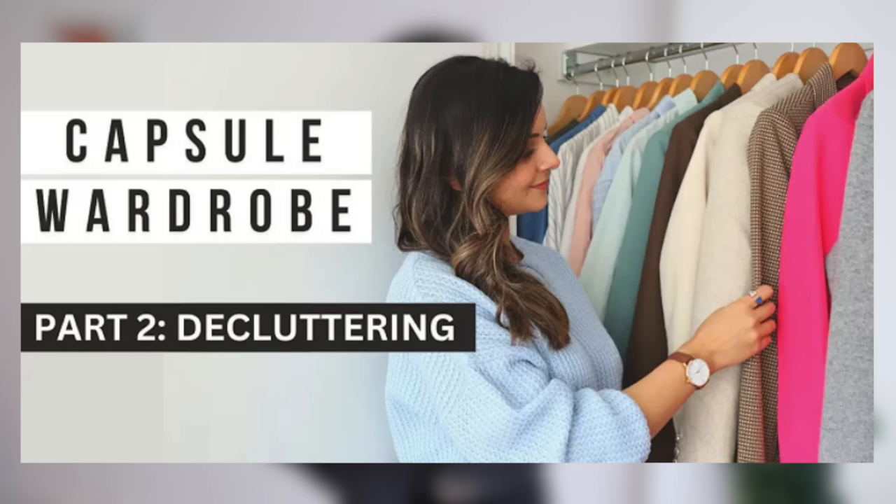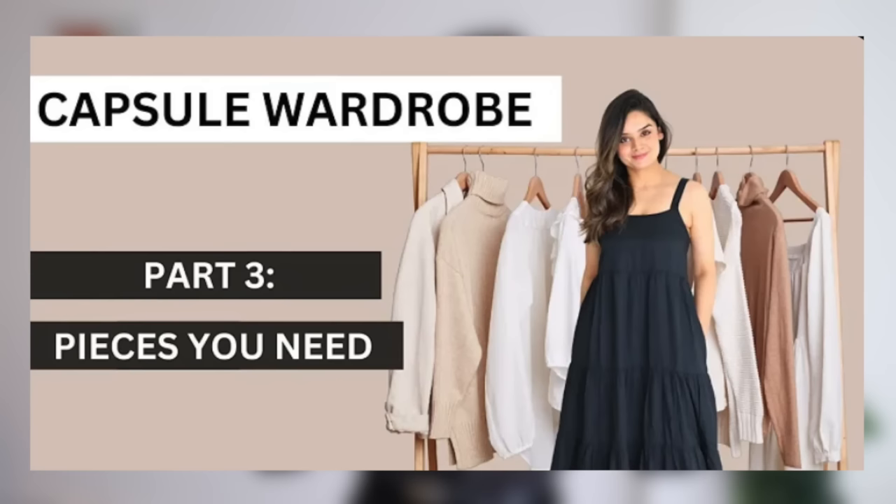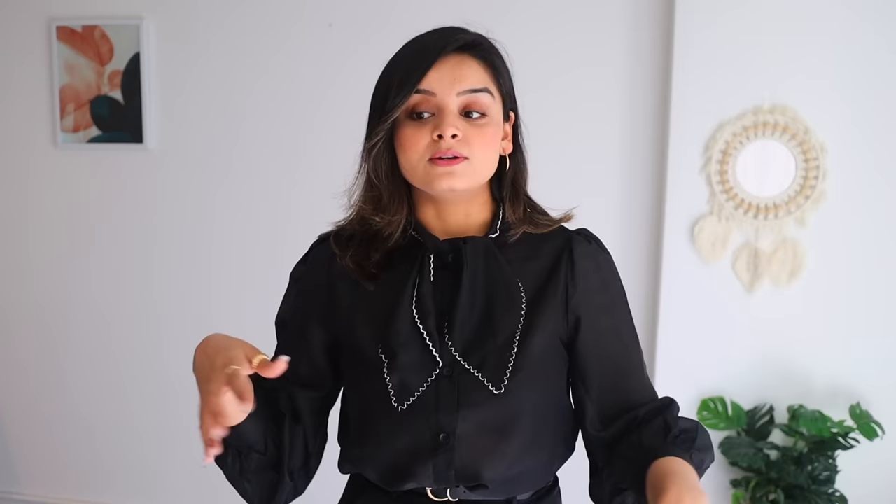If you guys are not aware of what this project is all about, it comes from the fact that you only have to use 33 items for the next three months. This is all about putting whatever you have learned so far into practice. In part one, you found your personal style. Part two was decluttering your wardrobe. Part three was all about the foundational pieces — you can go online, buy the same pieces and build your capsule wardrobe.